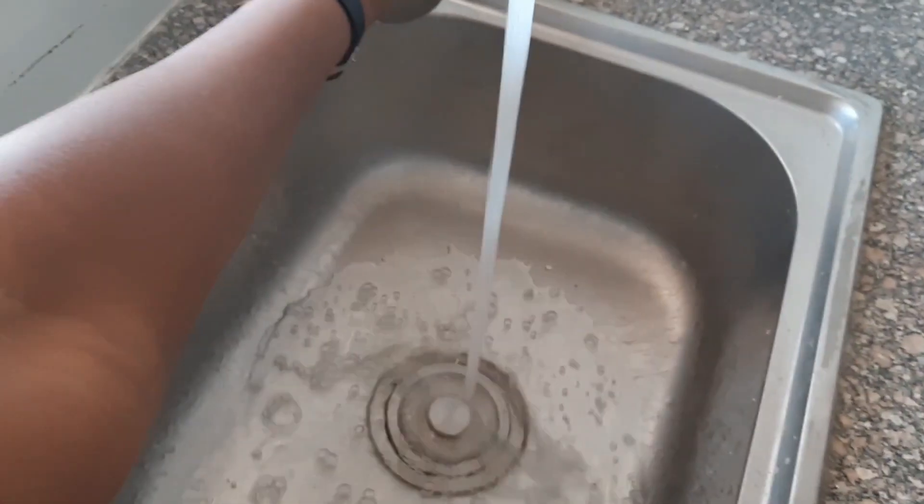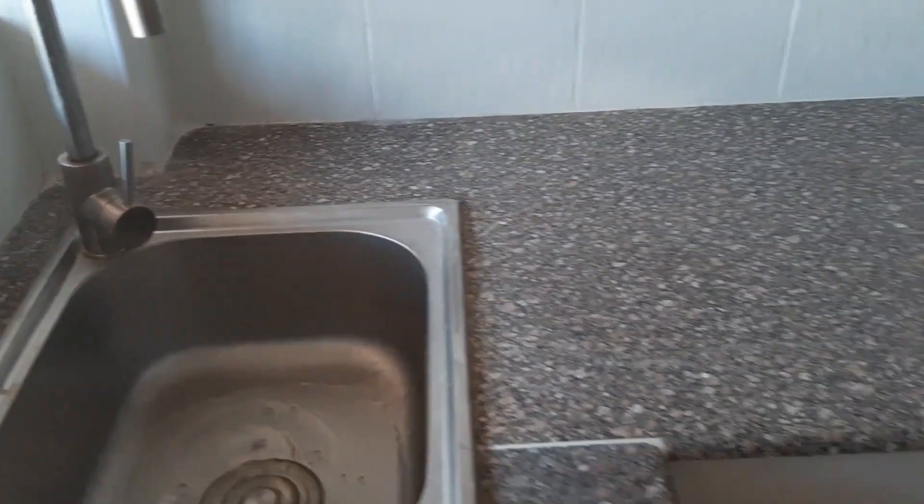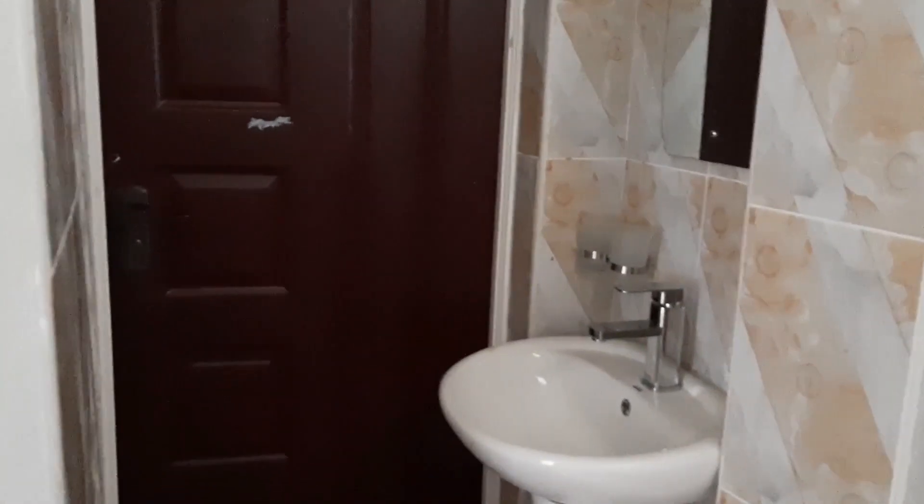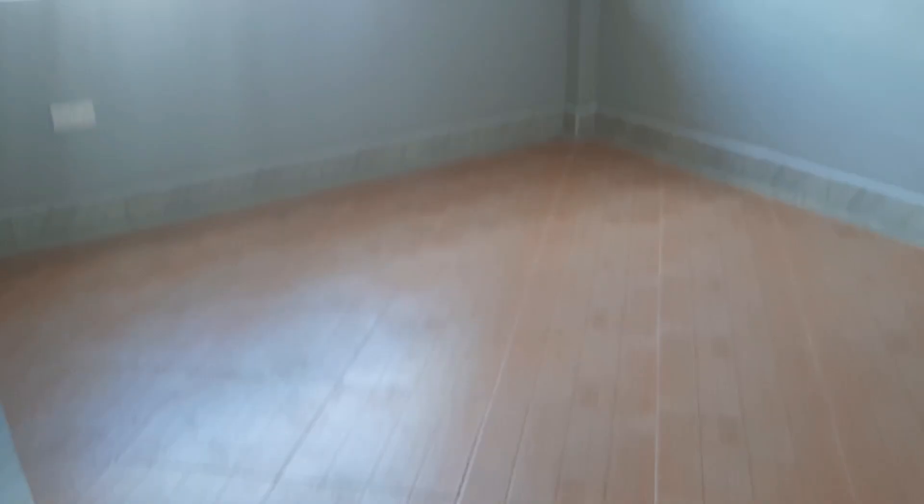This is a two-bedroom apartment, guys. Remember it's only a five-minute walk to the highway — only five minutes! Please check on them. This is the guest room, and this is the master bedroom — just a bedroom with everything. It's great!